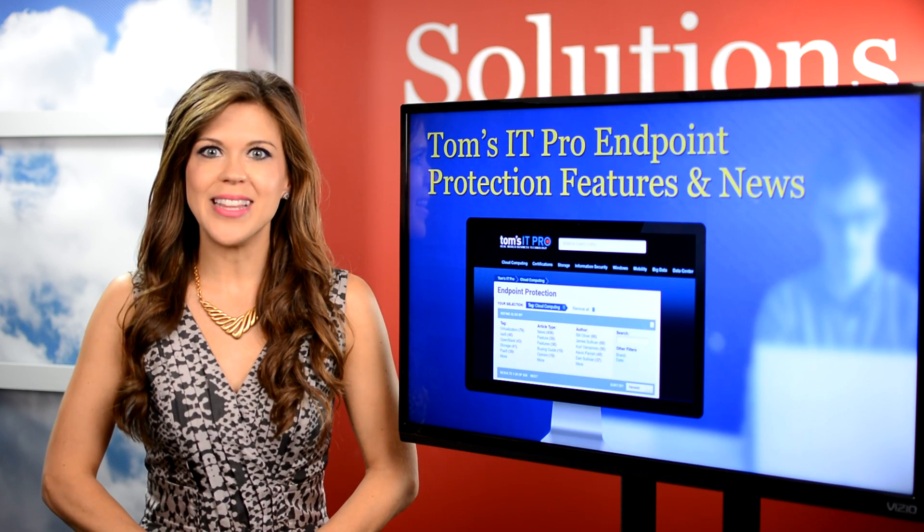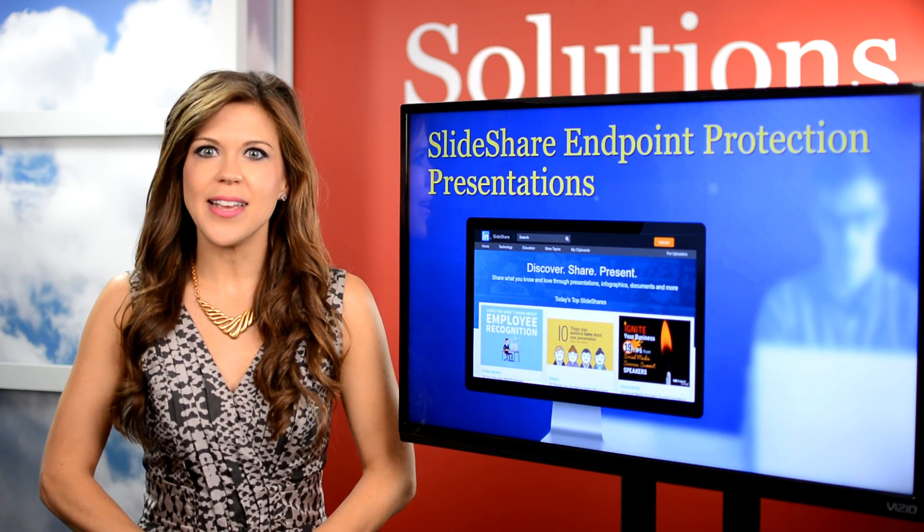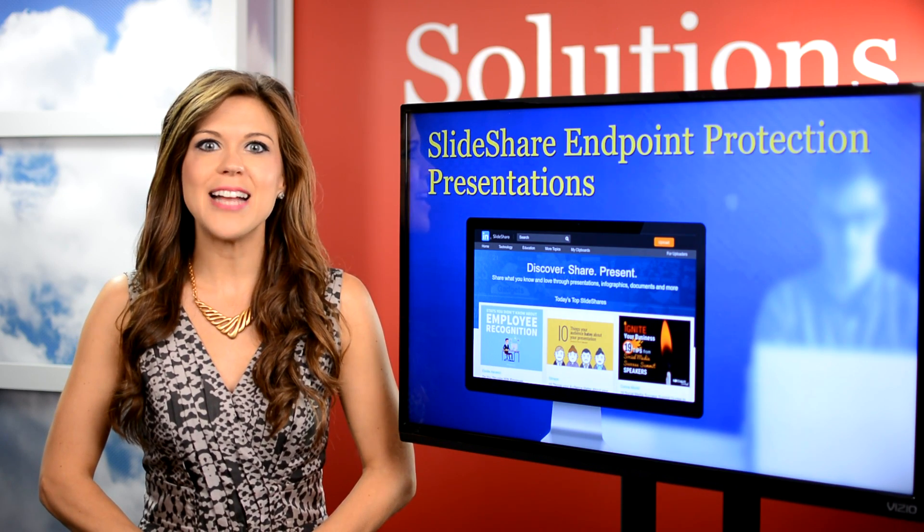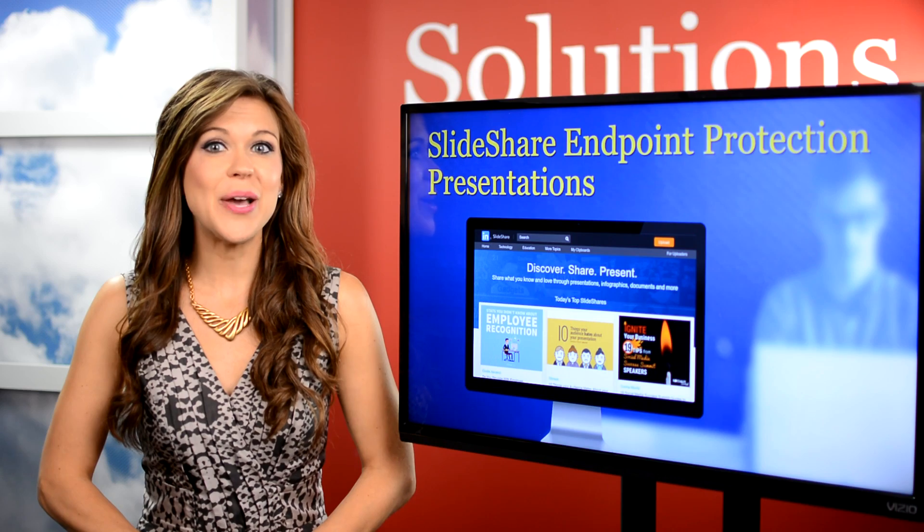You'll also find SlideShare on the list. It's a great tool for uncovering insights related to just about any software category and offers a vast library of slideshows, presentations, videos, and more.